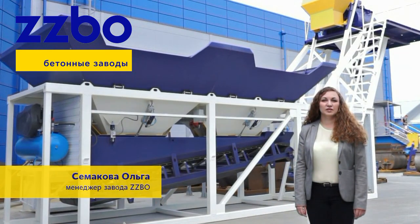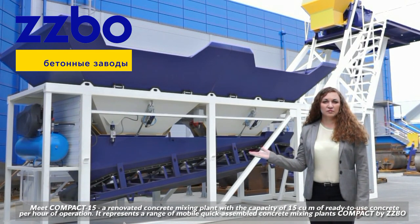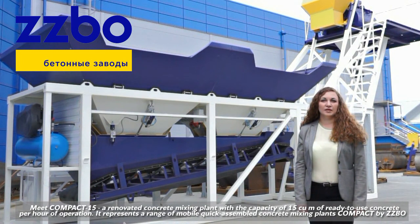Meet Compact 15, a renovated concrete mixing plant with a capacity of 15 cubic meters of concrete per hour operation. It represents a range of mobile, quick-assembled concrete mixing plants, Compact by ZZBO.